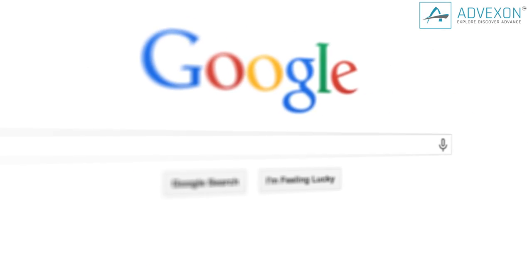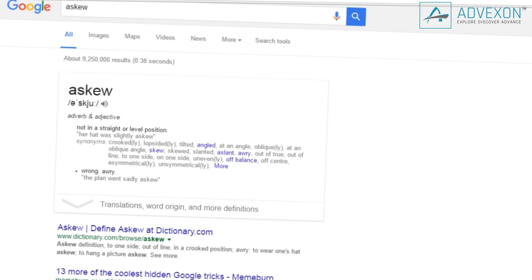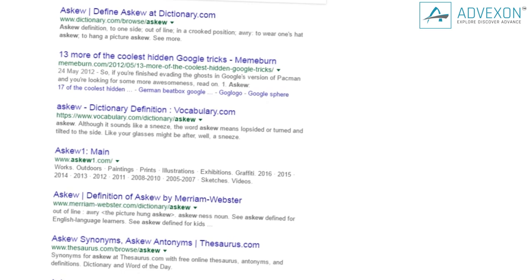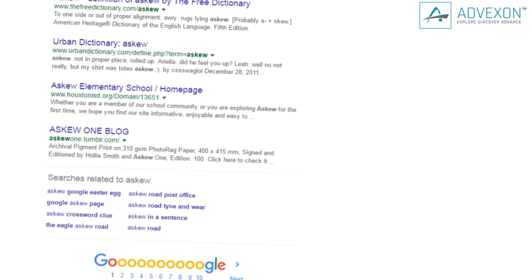Something's just a little off about this next one. Type in the word 'askew' in the search bar and all the results will be slanted. Go ahead and scroll all the way to the bottom — all of the search results will be tilted ever so slightly. For those of you who don't know what askew means, Google made sure to put the definition right there for you.